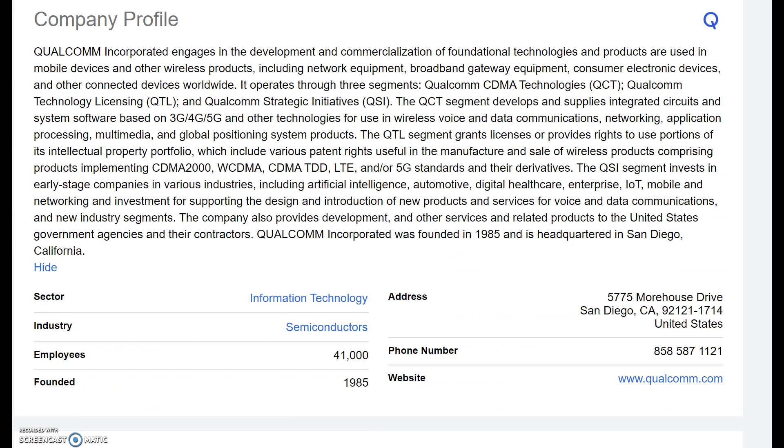The last company that we've got here, rounding it out to three, and this is the only company that I don't have in the portfolio — this is Qualcomm. They work in the semiconductors industry, which in recent headlines has seen a huge shortage. This should really drive supply and demand for the company, resulting in good financial growth over the coming years.